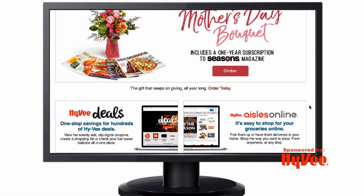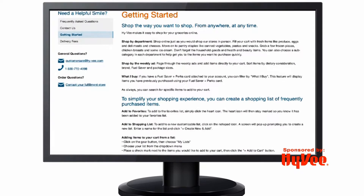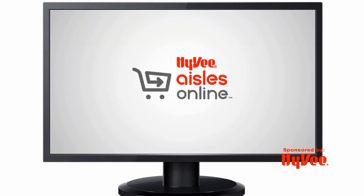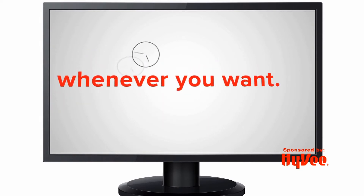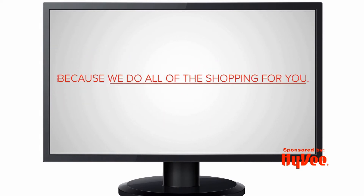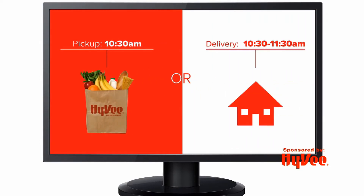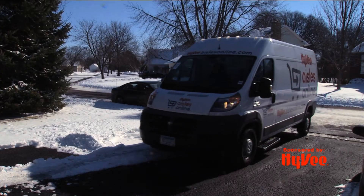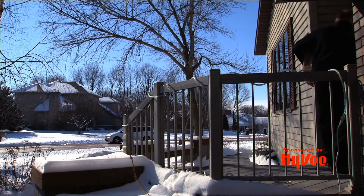Last but not least, we have our Aisles Online grocery delivery and pickup service, which is by far my favorite. You just log into our Hy-Vee.com website, pick which foods you'd like delivered. We do the shopping and the bagging, and then you can schedule a pickup or delivery time that works for you. It's a free service if you spend over $100, and as you know, how easy that is with children and families to feed.